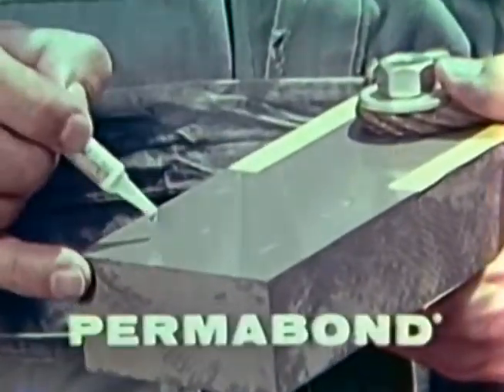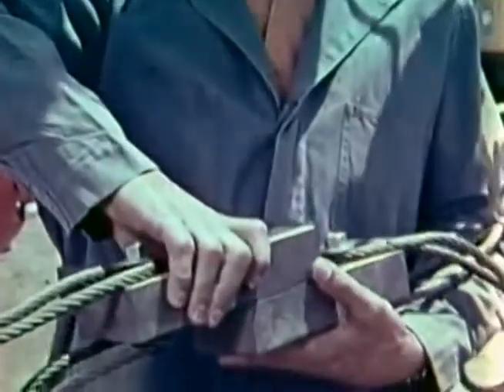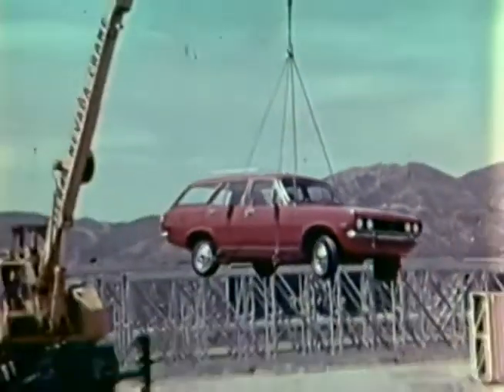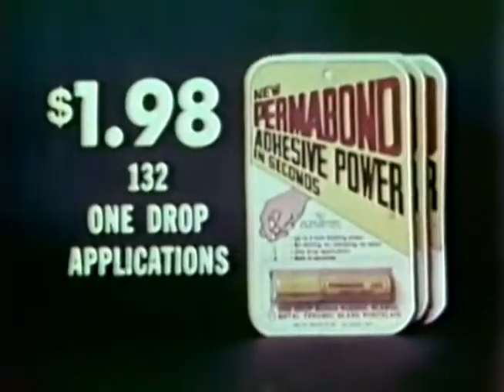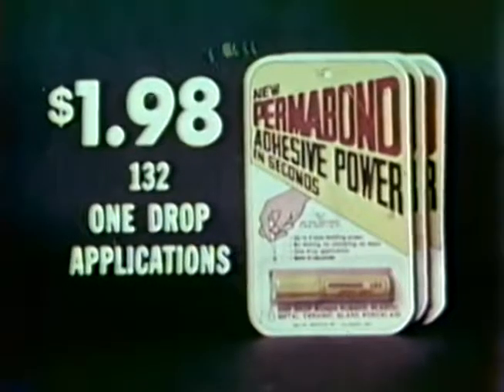A few drops of Permabond household liquid adhesive bonds in seconds — a bond powerful enough to lift a 2,200-pound car. Permabond repaired this garden hose in only 60 seconds. Even this knife sharpener was bonded to tile in 40 seconds. Only Permabond at a dollar ninety-eight bonds so strong, so fast.